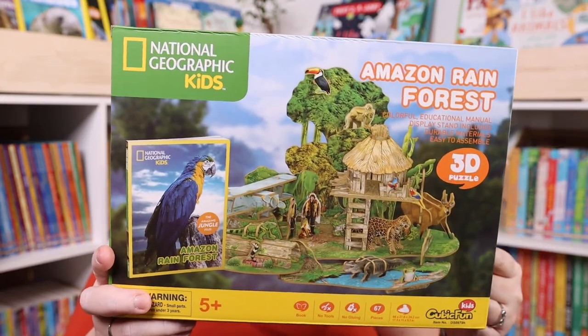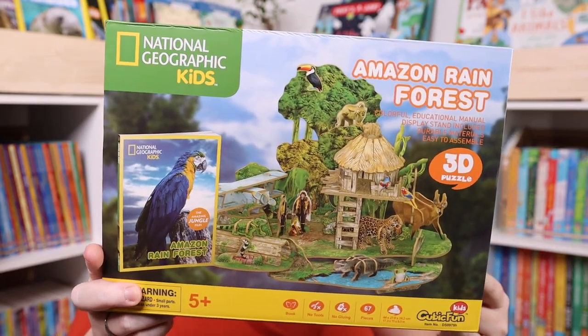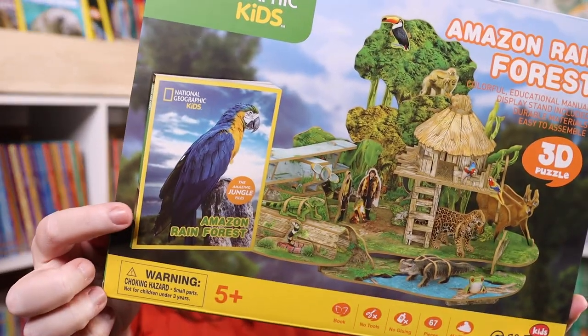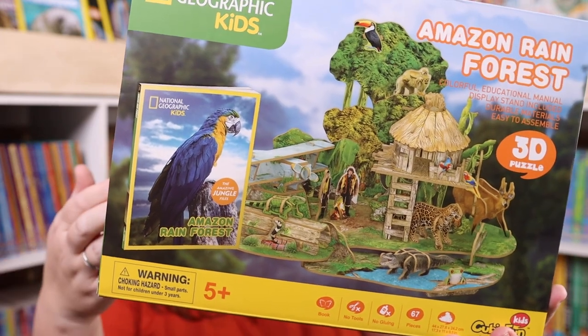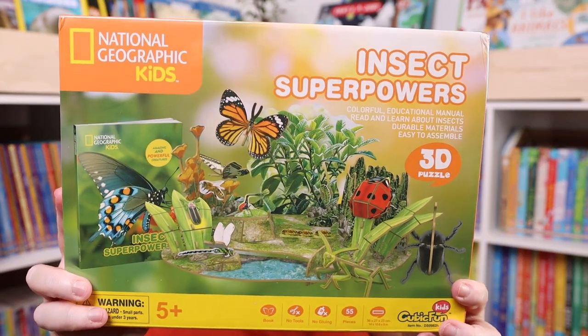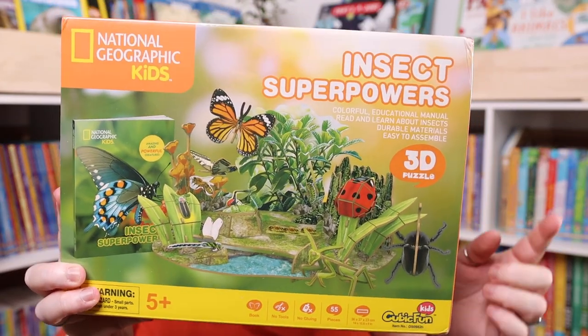We tried out the National Geographic 3D puzzles today and they were really good — I can recommend them. This one is the rainforest, and it came with a really awesome educational magazine about the rainforest and its animals. Emily was able to mostly assemble it herself, Kevin helped a little bit. I also got the Insect Superpowers one — we haven't done that yet, but it's the same setup so I'm sure it'll be fine.